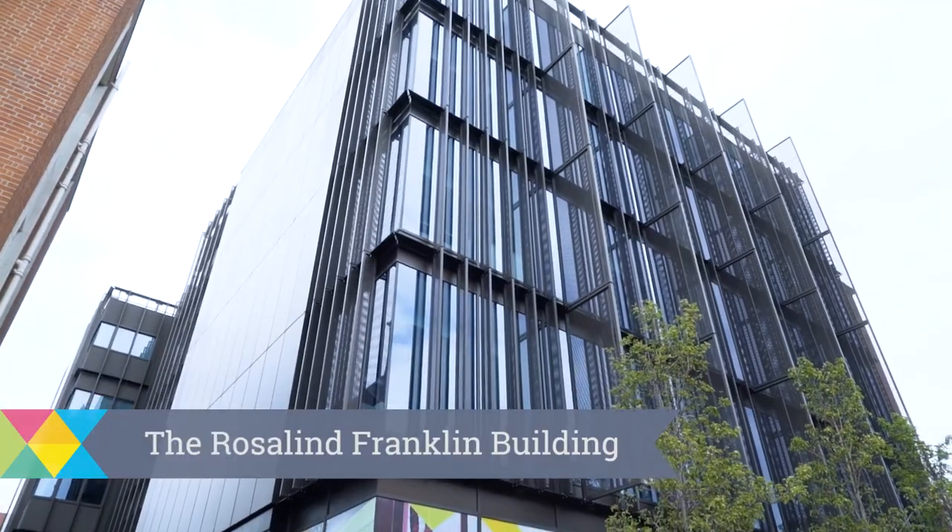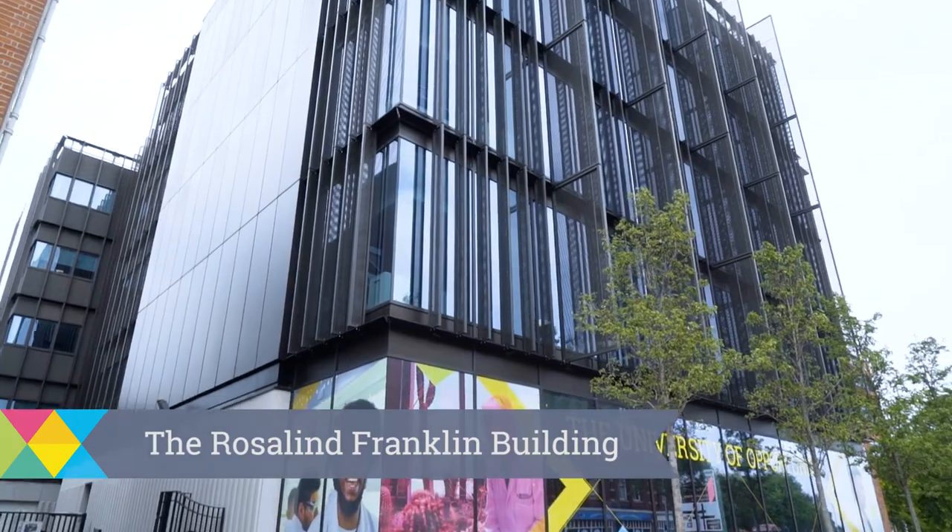The Rosalind Franklin building is a modern science facility named after the pioneering scientist. This recent £21 million development includes state-of-the-art laboratories, teaching and meeting rooms.